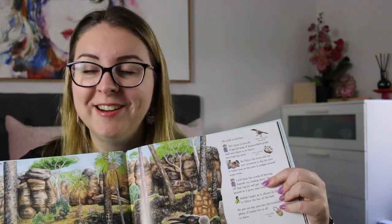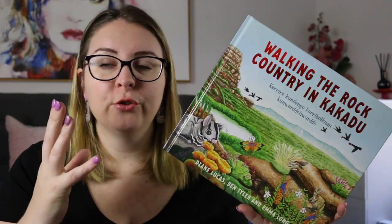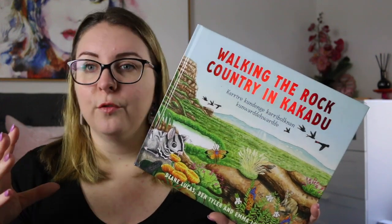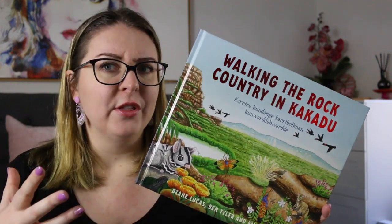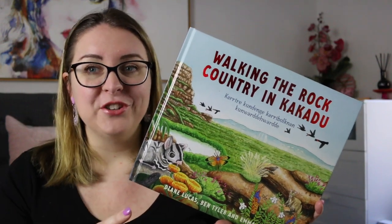In the book, Ben and Diane are having a conversation as they walk through this beautiful country. They're spotting different Australian native animals, different plant life, and different formations of the natural landscape, and talking about the importance of it to the First Nations people and how they care for it, look after it, and how that knowledge has been passed down from generation to generation.